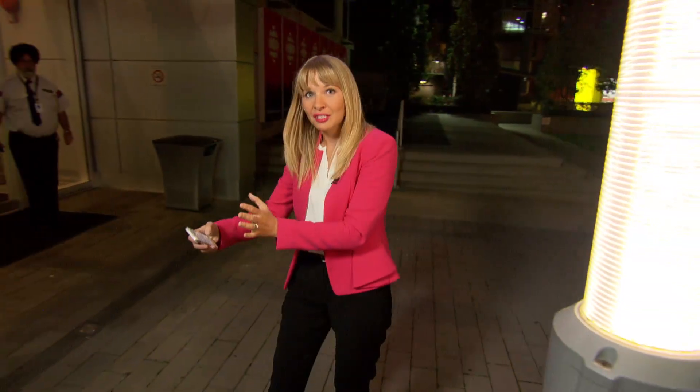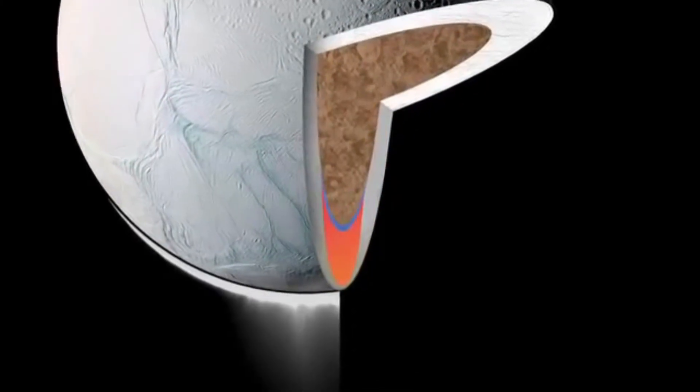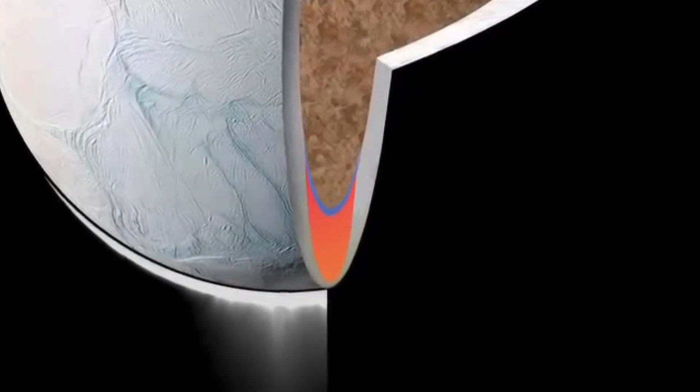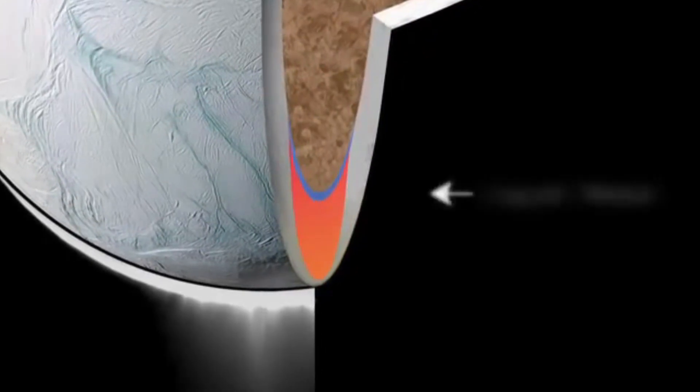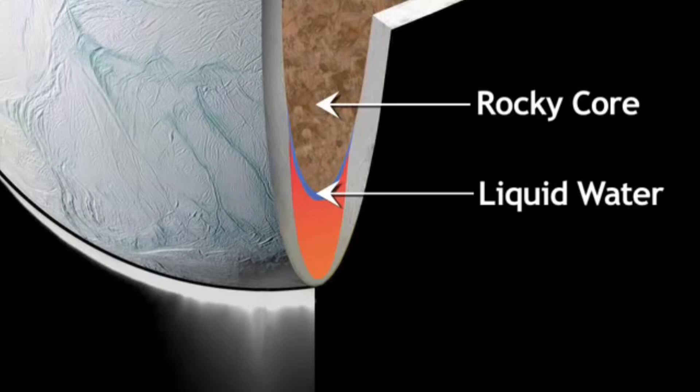So what new clues gave them the confidence? A slight wobble in its orbit around Saturn. The icy moon is not perfectly spherical, and that means it goes slightly faster or slower during different portions of its orbit. That changes up the speed, meaning the moon ends up subtly rocking back and forth. The team plugged their measurements of that wobble into different models for how Enceladus might be arranged on the inside, and it turns out a global ocean around 26 to 31 kilometres in depth could create that special movement.